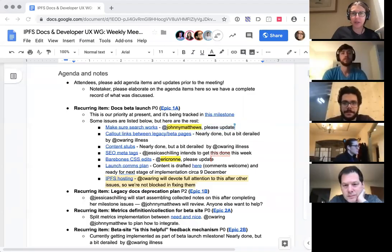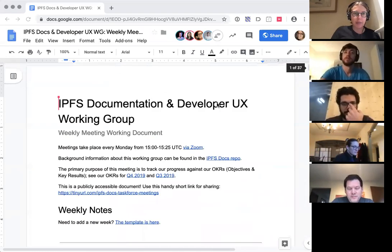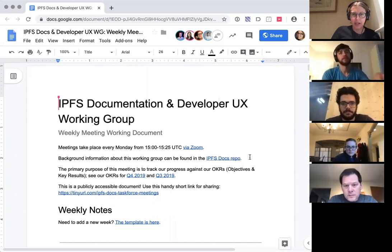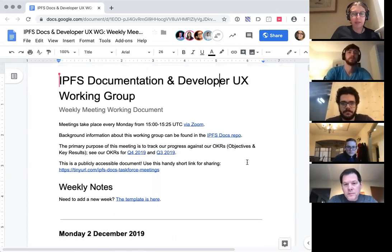Good morning, afternoon, or evening everybody, and welcome to the IPFS documentation and developer UX working group weekly sync. Thank you for joining us. If you'd like more information or follow along in the notes, everything you need is at the README of our GitHub repo at github.com/IPFS/docs. We use this meeting as a way to check in with our OKRs, and we'll be going through those in the document I'm sharing on my screen.